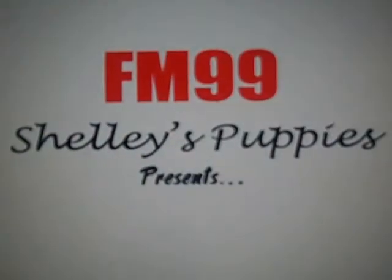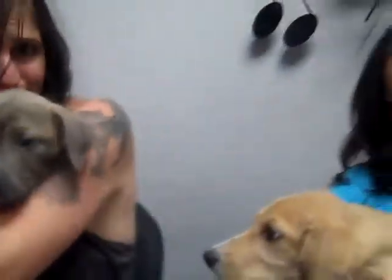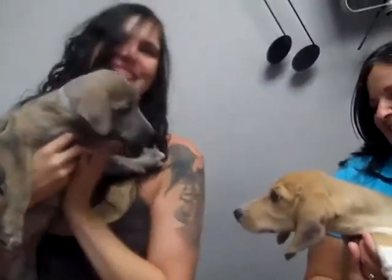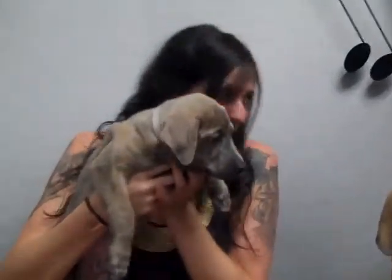Hey, it's Shelly and I am about to show you Shelly's Puppies. Oh my god, there's two of them! It's Shelly's Puppies. I've got the Norfolk SPCA here with me, and you brought puppies.